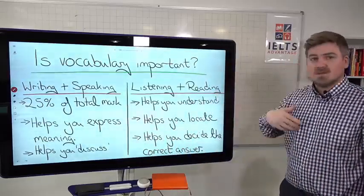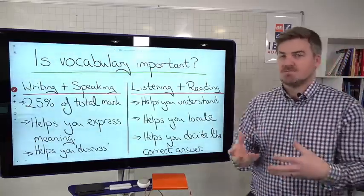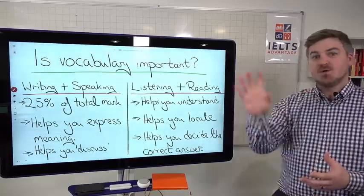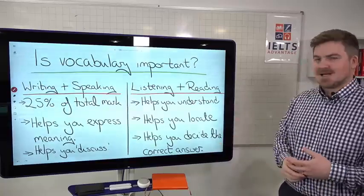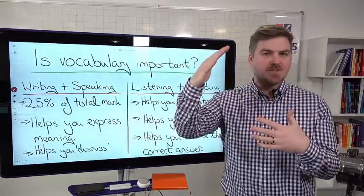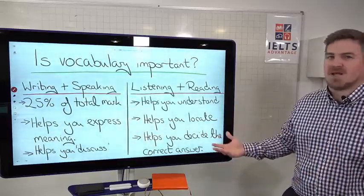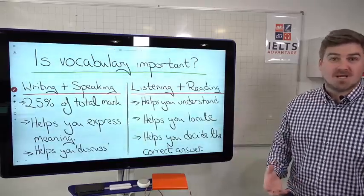For listening and reading, the wider your vocabulary, the more you're going to be able to understand. I'm sure you've done reading and listening practice tests where you have no idea what's happening because there are lots of words you don't understand. A wider vocabulary also helps you locate the correct answer — it's good for skimming and scanning, and it helps you decide the correct answer. Imagine a multiple choice question with three similar meanings; knowing those words and being aware of synonyms is going to really help you.